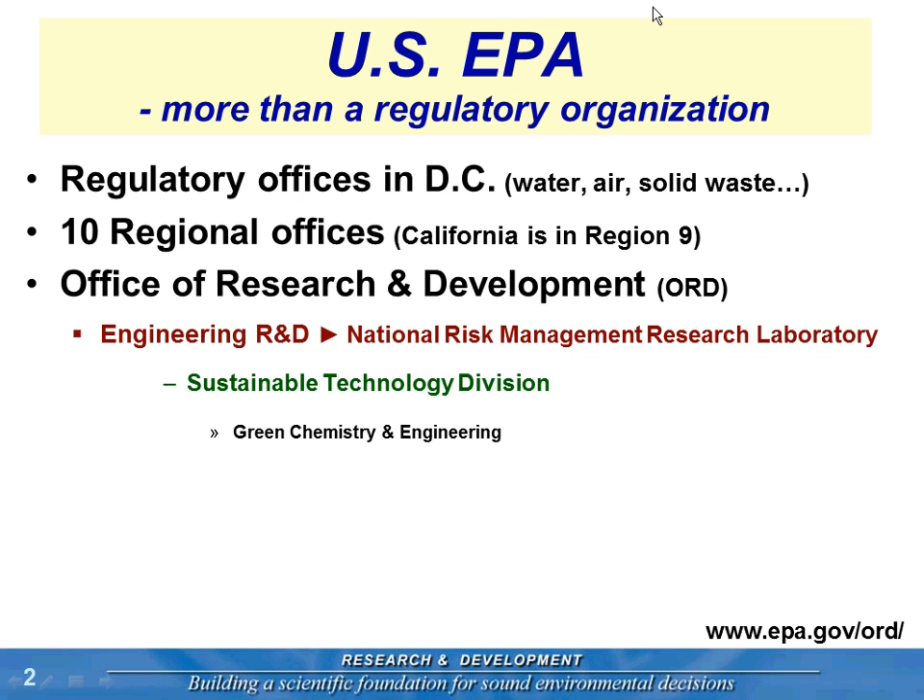Our main engineering research function is headquartered in Cincinnati, Ohio — the National Risk Management Research Laboratory. Within that, we have a group that focuses on sustainable technologies, which can be anything from life cycle assessments and sustainability metrics, to what it means to have a sustainable watershed. We also have a group focused on green chemistry and green engineering — how do we make chemicals and materials in a more sustainable or greener manner? That's the group I belong to.